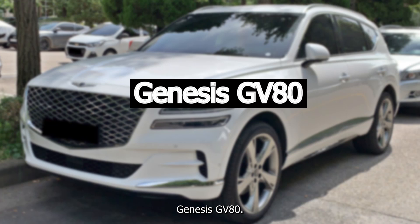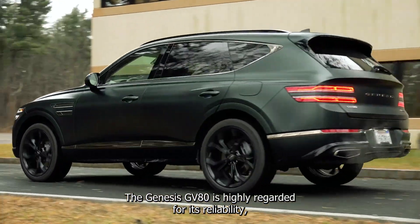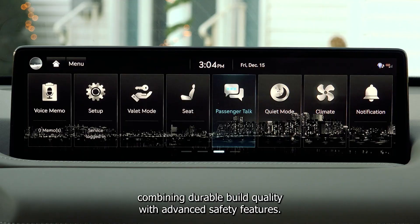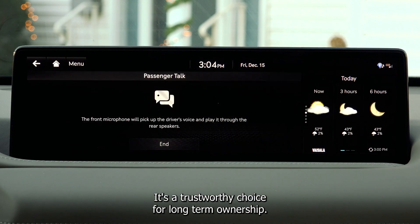Genesis GV80. High reliability ratings. The Genesis GV80 is highly regarded for its reliability, combining durable build quality with advanced safety features. It's a trustworthy choice for long-term ownership.